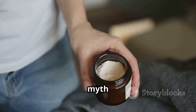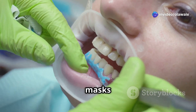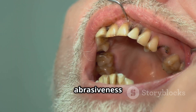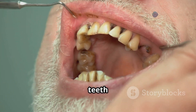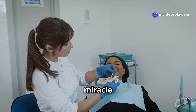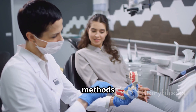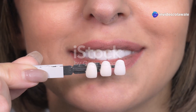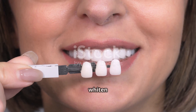Another myth is that activated charcoal can magically brighten your smile. While charcoal is a popular ingredient in face masks and even toothpaste, its effectiveness in teeth whitening is debatable. Charcoal's abrasiveness can actually wear down enamel over time, leading to increased sensitivity and even making your teeth appear more yellow in the long run. Always be cautious of quick fixes and rely on scientifically proven methods.